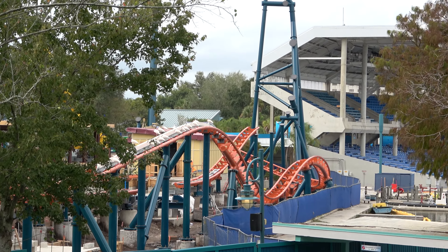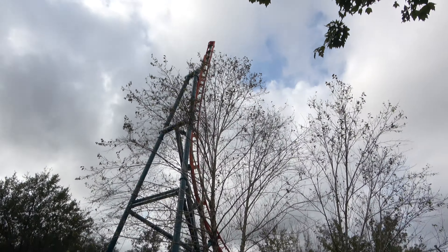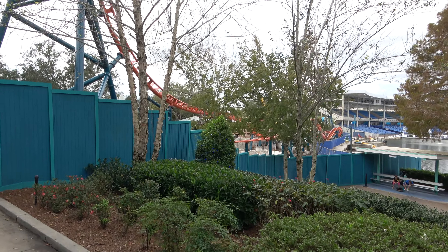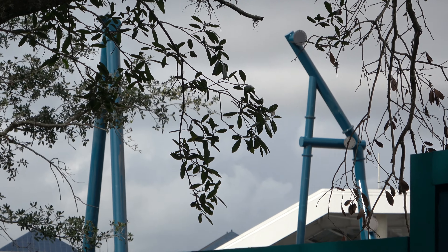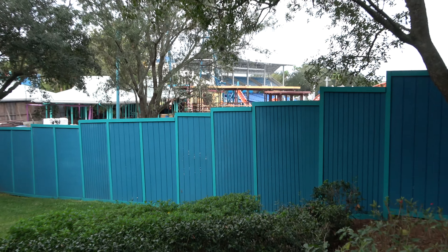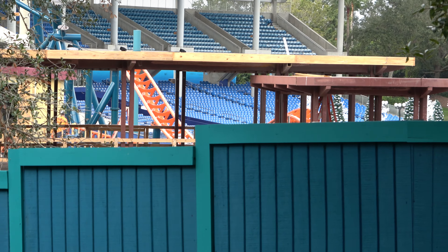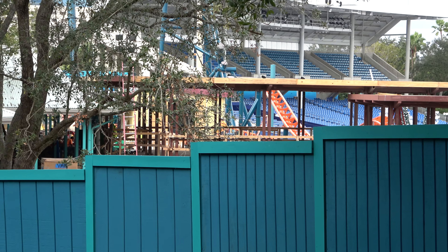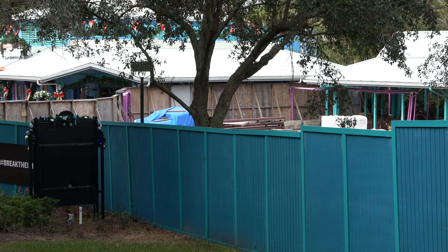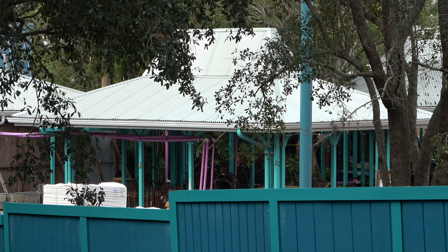Closer to Shamu Stadium we get another view. You can see a good shot of the spike there — that's all done. The station's kind of hidden behind some trees, but over here you can see the station from this side. And some of the area around Mango Joe's — gotta imagine that old dining area is probably going to be cut now. A little bit of recycling there.